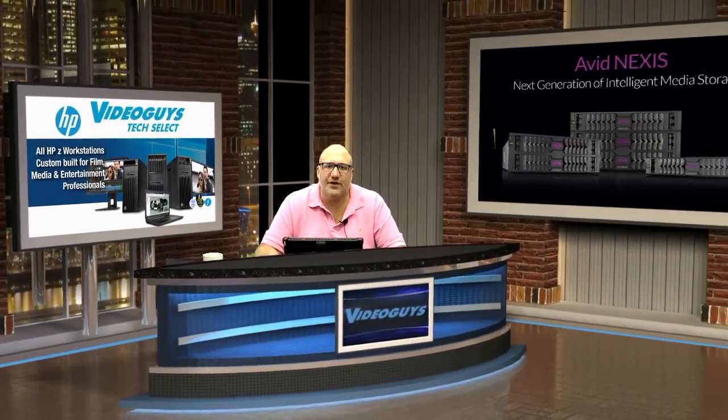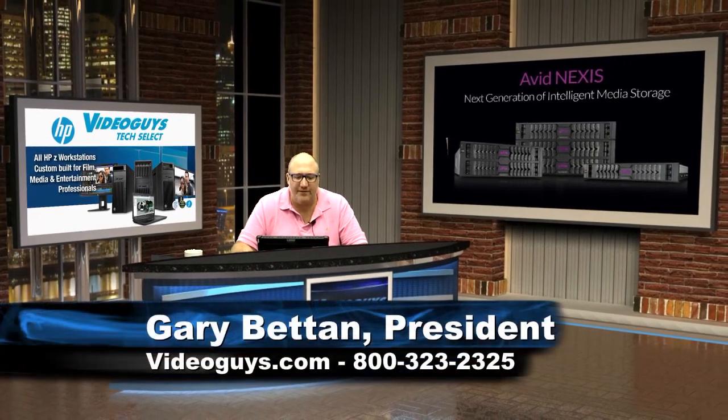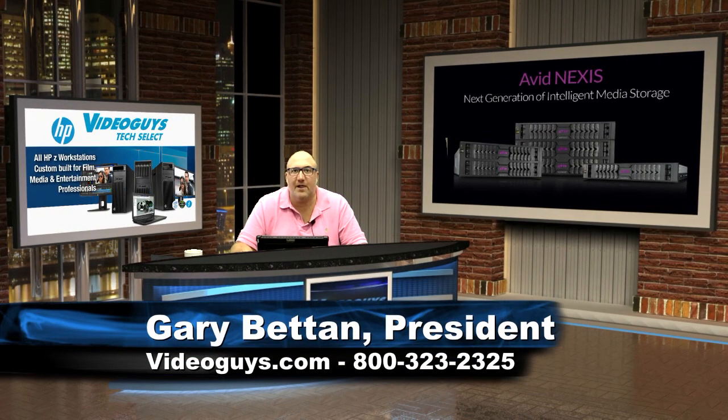That's it for today. Don't forget to check out VideoGuys.com for more deals, videos, and much more. We've got a lot of great blog articles on this bundle and videos that you can watch on our site to learn more about the DNX-IO and the Nexus Pro. Thanks for watching.